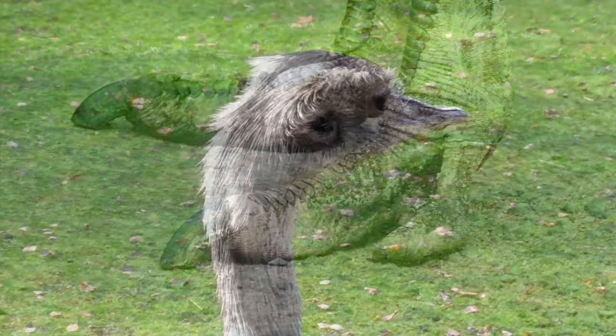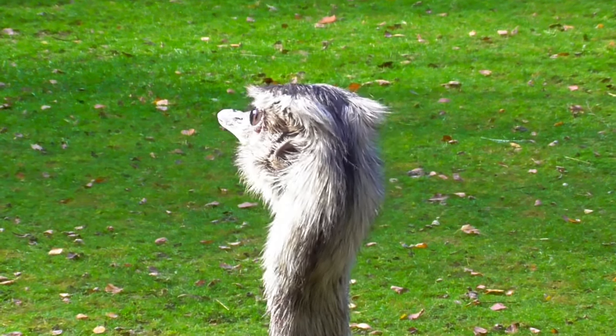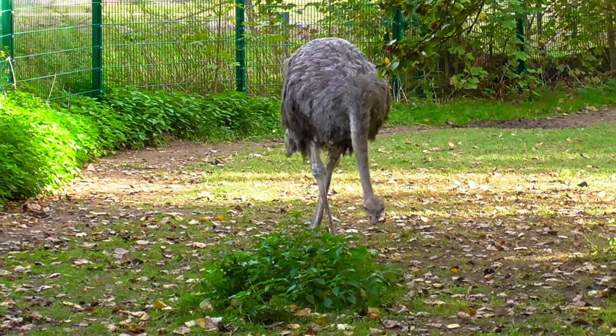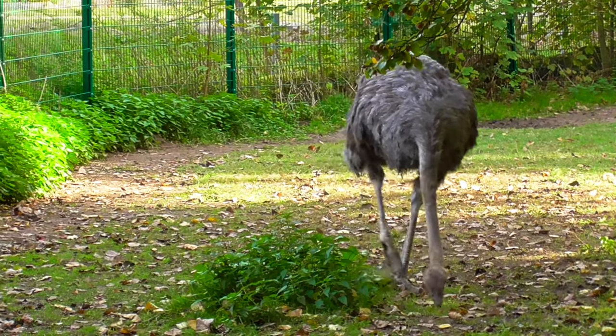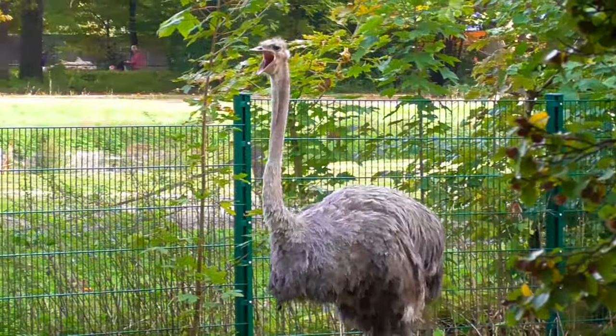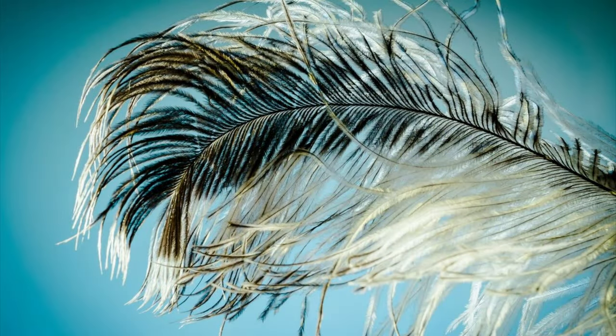Ostriches are commercially farmed for their meat, hide, and feathers. Ostrich feathers are employed in the cleaning of fine machinery and equipment, as well as in decorations and the fashion business. The quality of ostrich feathers produced in Europe and North America differs from those produced in Africa.